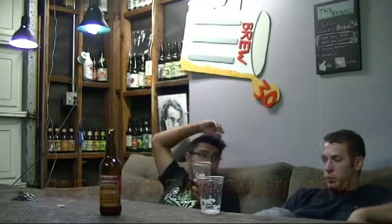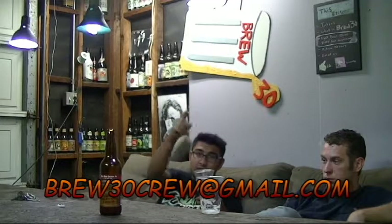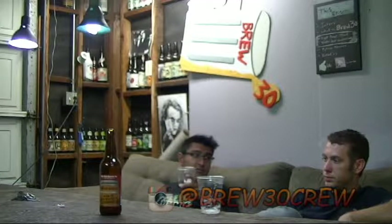What's this little label say? Perfect to share. Barrel age series. Perfect to share. That's what we're doing — we're sharing it with the Brew Crew. Cheers to you. Cheers to Brew Crew out there on YouTube land. Subscribe and like the video and we'll see you guys next time. You can follow us on Instagram. At Brew30 Crew on Insta. We'll see you there.